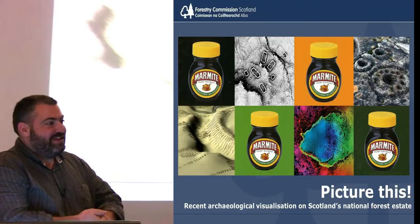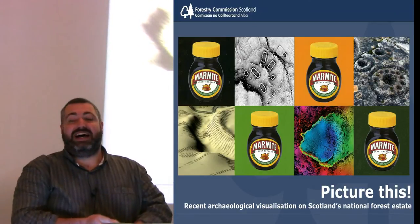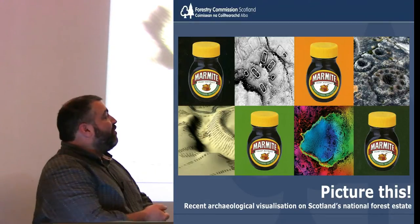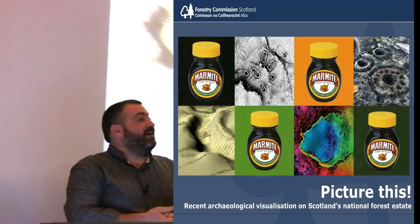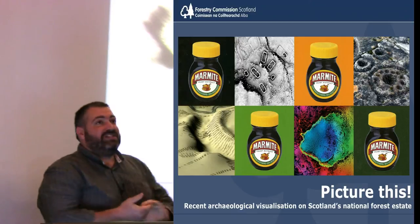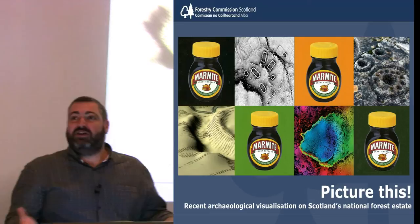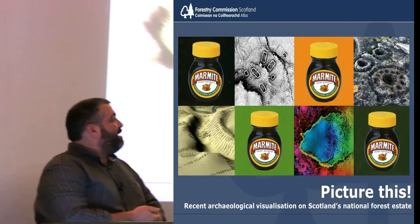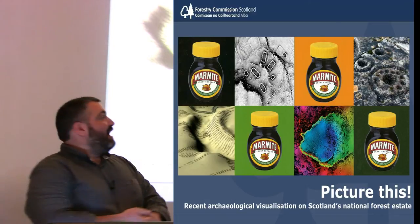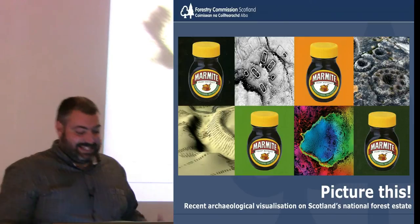Matt Ritchie. I am the Forestry Commission Scotland Archaeologist, responsible for providing advice and guidance on the historic environment to the 10 forest districts in Scotland. All the slides you'll see are of archaeological sites on our national forest estate. My role is very much advice and guidance in terms of protection of the archaeological resource, but also in terms of conservation - best practice conservation management and presentation. It's all about promoting the resource and the stories that they can tell.